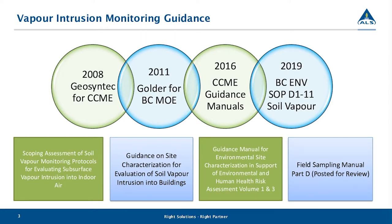In the beginning, the availability of guidance documents for vapor intrusion monitoring was quite limited, and it wasn't until the need to monitor and regulate vapor intrusion became realized and adopted that we began to see the emergence of these guidance materials. In Canada in 2008, Geosyntec was contracted by CCME to release a scoping assessment of soil vapor monitoring protocols. And in 2011, Golder released their guidance on site characterization for the evaluation of soil vapor intrusion into buildings. Neither of these documents were officially adopted by these jurisdictional bodies, but they served as important beacons to guide best practice throughout the industry.